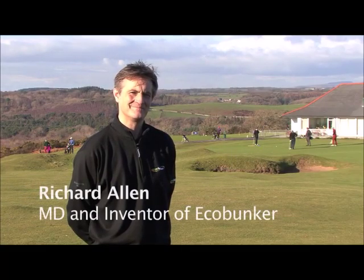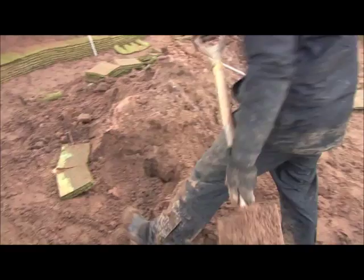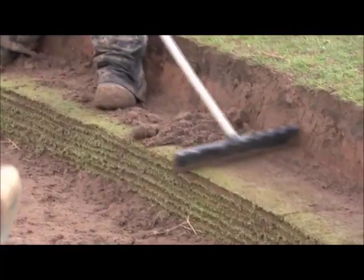Welcome to Southern Down Golf Club. Back in 2011, Southern Down became the first golf club in the world to commit to rebuilding all of their bunkers using my innovative construction method. Let's see how things have been progressing.